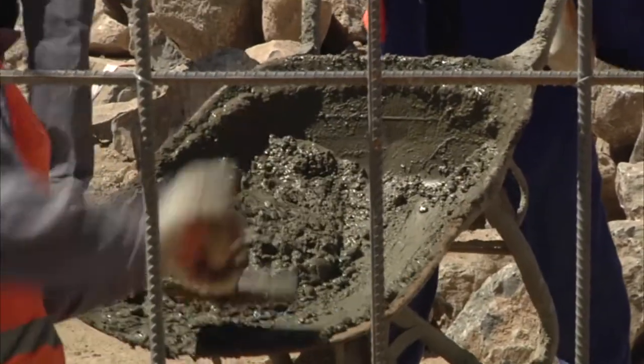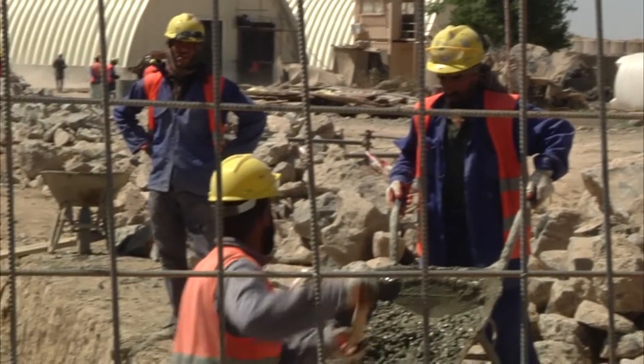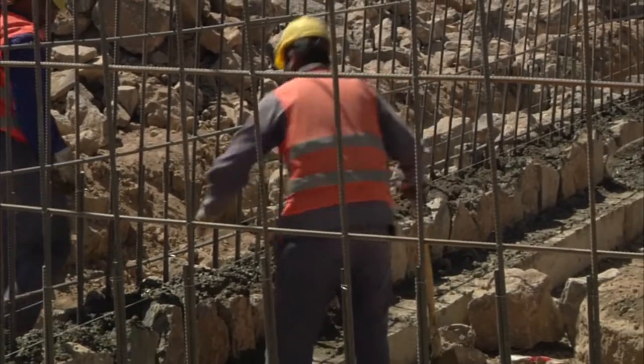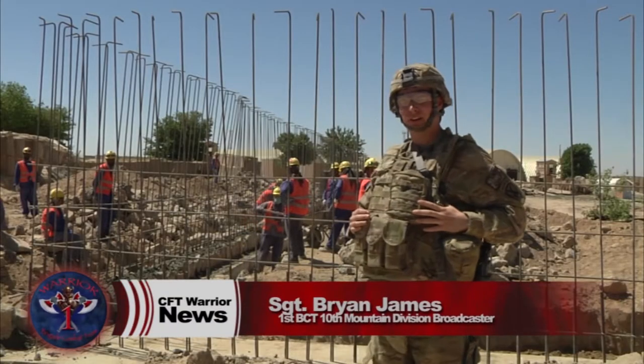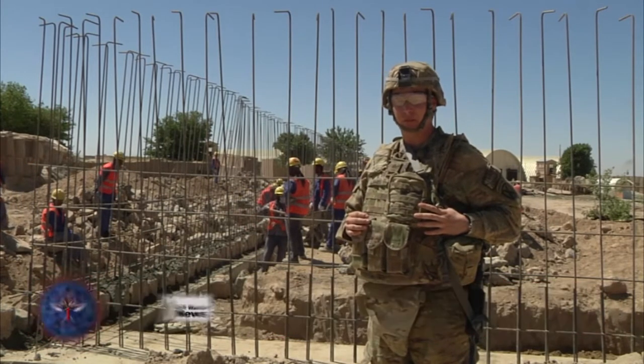The new areas contain perimeter security, guard towers, and several buildings for barracks and offices. Several local contractors have been brought in to complete a variety of projects. These men are working hard to complete the perimeter fence, and two of these areas will be built for the Kandaks that will be moving in.